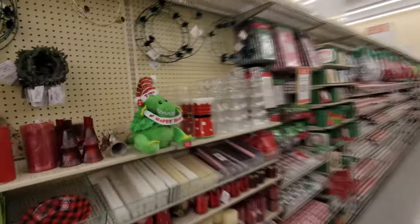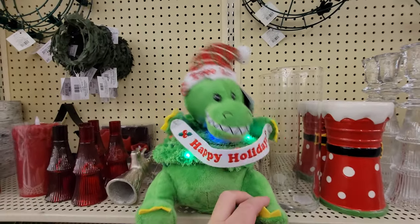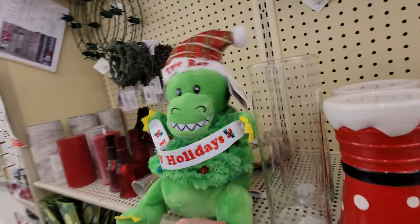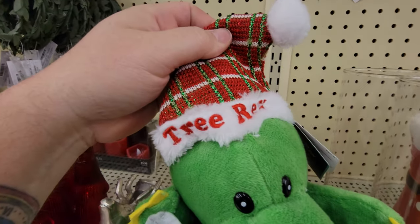Speaking of dinos, look at this guy — he has a press here on his paw. Oh my gosh — look at his hat. His hat says Tree Rex.